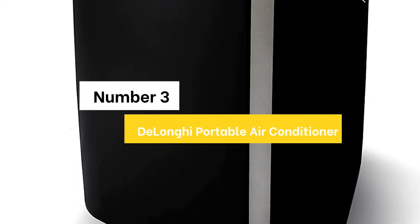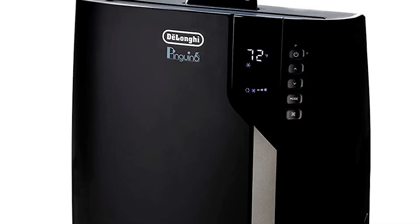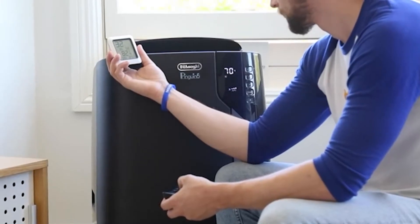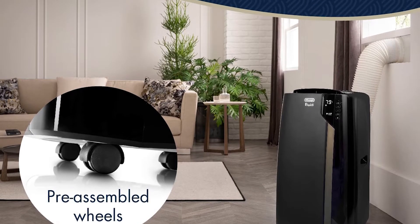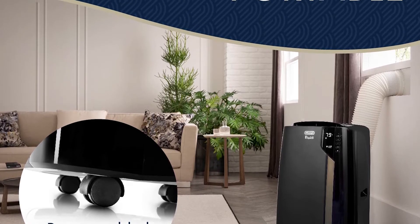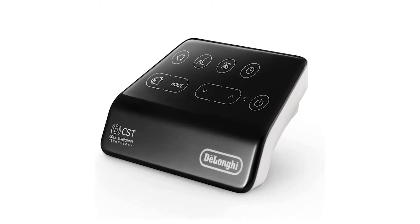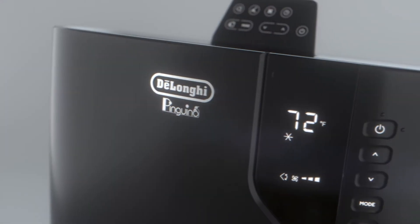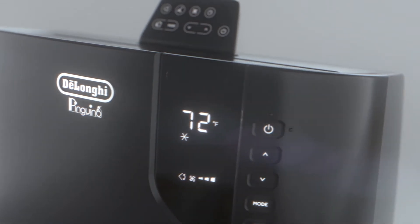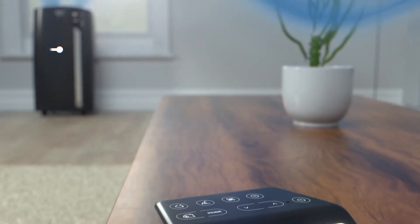Number 3: DeLonghi Portable Air Conditioner. Pushing the boundaries of efficiency, the new PaceX 390 LVYN from DeLonghi is smarter, quieter, and more personalized than ever before, while upholding the quality standards consumers associate with DeLonghi. With Cool Surround smart sensing technology, it uses Bluetooth to monitor the atmosphere around you and adjusts settings automatically. DeLonghi's new Eco Real Feel feature measures both temperature and humidity to cool your home, saving up to 30% in energy consumption while eliminating uncomfortable mugginess.